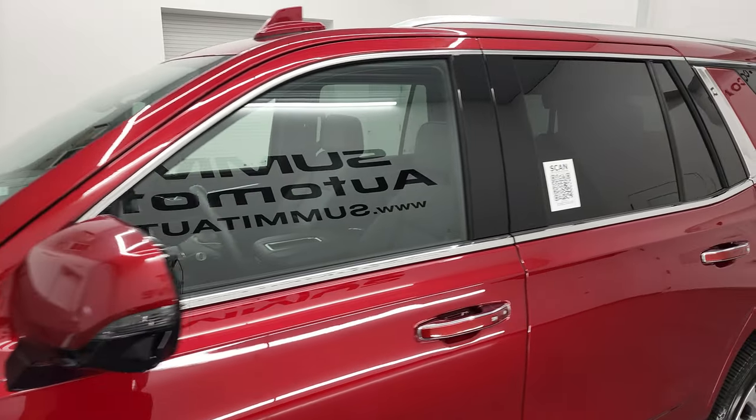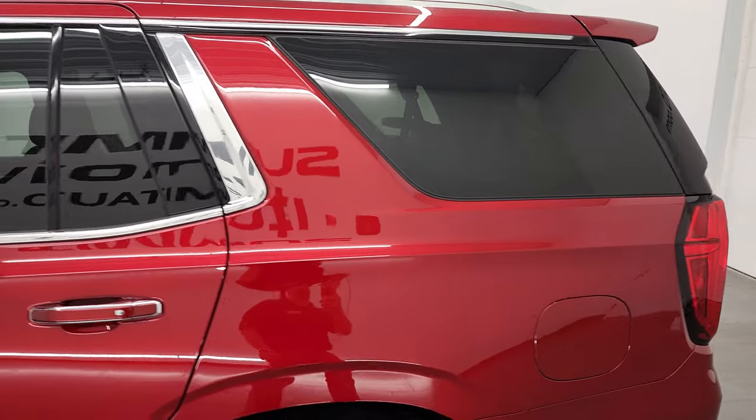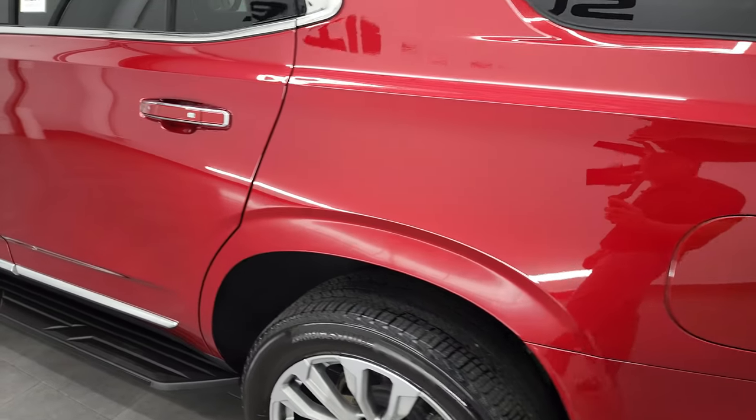I shoot all my videos in 4K, and if you have HD capabilities I highly suggest turning them on right now, because it is your best way to check out the quality, condition, options, and cleanliness of the vehicle before seeing it in person.